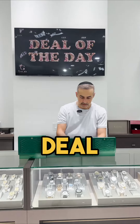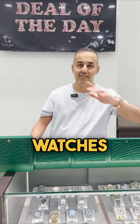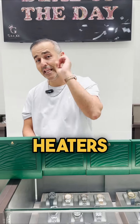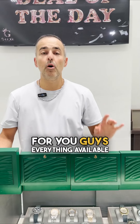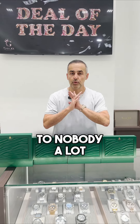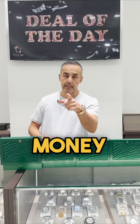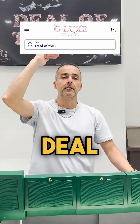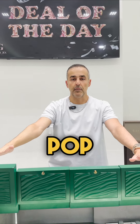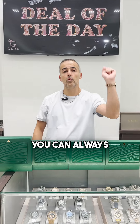Welcome to G-Lux everybody, deal of the day coming your way — no garbage watches, only the best sellers, the best hitters. One quick tip: everything is available online only. Do not send deposits to anybody — there are a lot of scammers trying to get your money. The only way to buy is gluxuras.com, search bar 'deal of the day,' and everything will pop up.